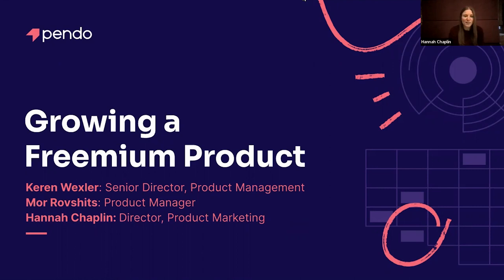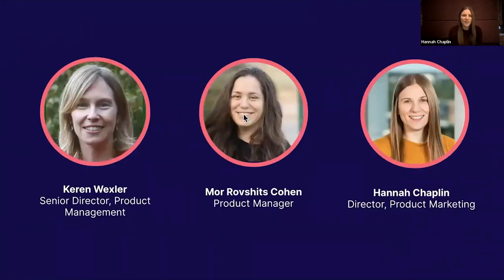I'm Hannah Chaplin. I'm the Director of Product Marketing here, and I was heavily involved in this project with my good friends Keren and Moore over this summer. I'll let Keren introduce herself.